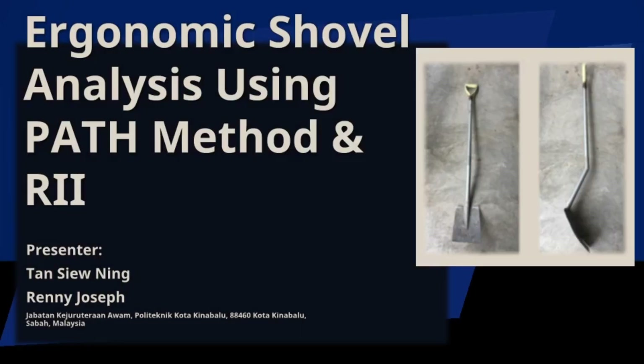Hello everyone. I am Tan Su Ning, and with me is my team member, Rennie Joseph. Today, we will be presenting our project on ergonomic shovel analysis using the PATH method and RII. Our presentation will cover the ergonomic challenges posed by traditional shovels, the methodology we use to analyze these challenges, and our findings on how an ergonomic shovel can improve user safety, comfort, and efficiency.